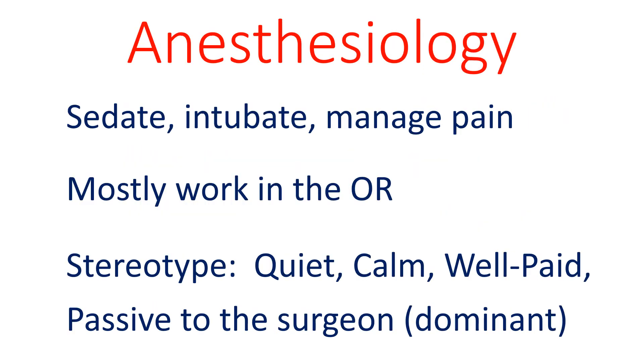Surgery requires anesthesia, which is managed by an anesthesiologist. Anesthesiologists mostly work in the OR. They typically put patients to sleep before surgery and then monitor the patient and vital signs during the operation. The main stereotype of an anesthesiologist is that they are calm and quiet during the procedure, while the surgeon is the dominant force in the operating room.